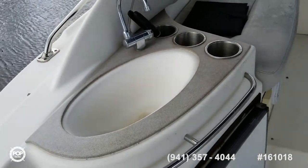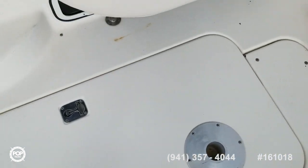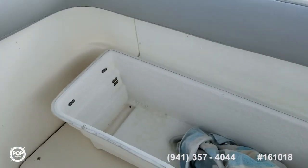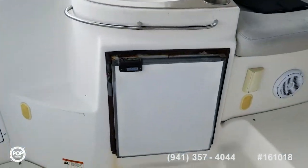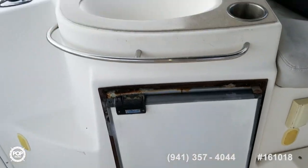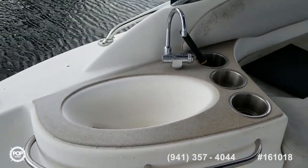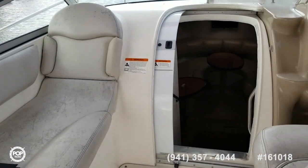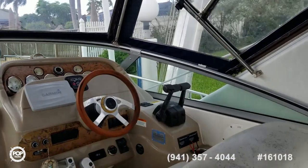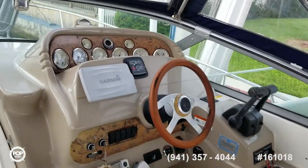Got a nice little wet bar and lounge area here. There is a table that goes over the engine hatch, and with the seats, lounges, and cup holders, you can turn this into a nice entertainment area complete with a wet bar. That fridge is not working according to the seller — that's the only thing he's not going to have ship-shape by the time she goes to sale. The sink is working with running water. Got a nice lounger next to the helm so you can have some company while cruising along.